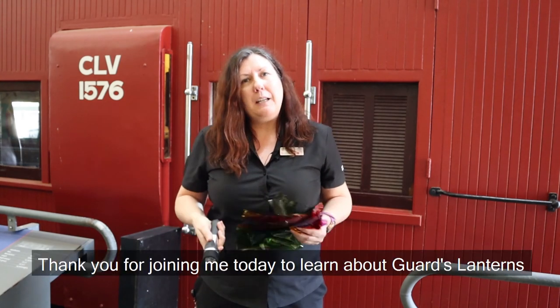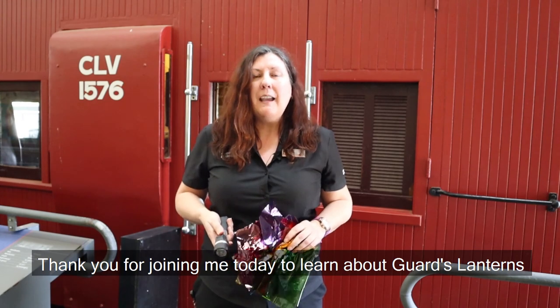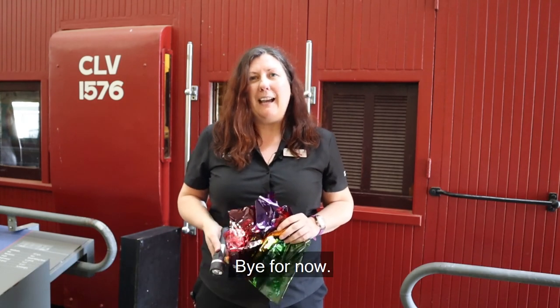Thank you for joining me today to learn about guards lanterns. See you next time. Bye for now.